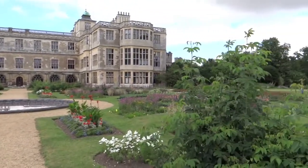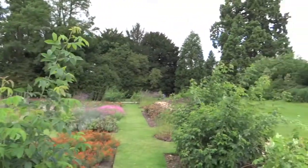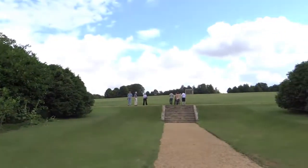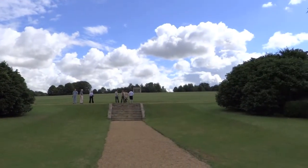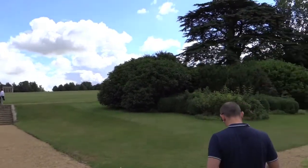A very magnificent and imposing view of the house, and then it goes all around and looks over these gardens. The house also looks up to this big field with a large structure at the end — I'm not quite sure what it is, but that's what it looks up towards.